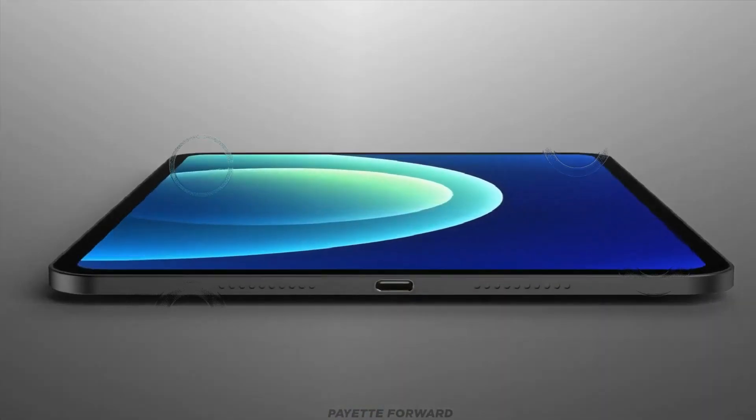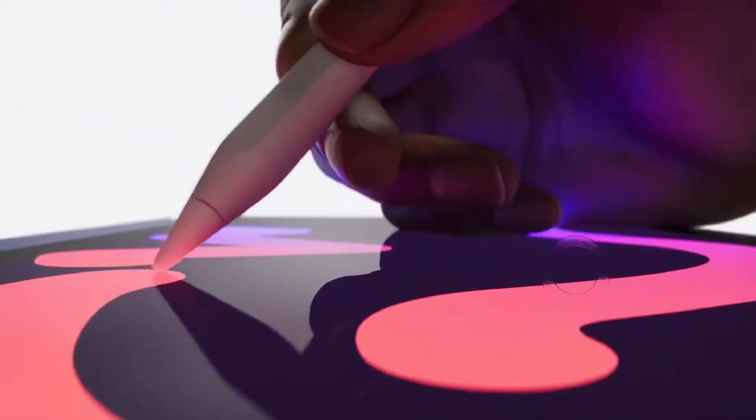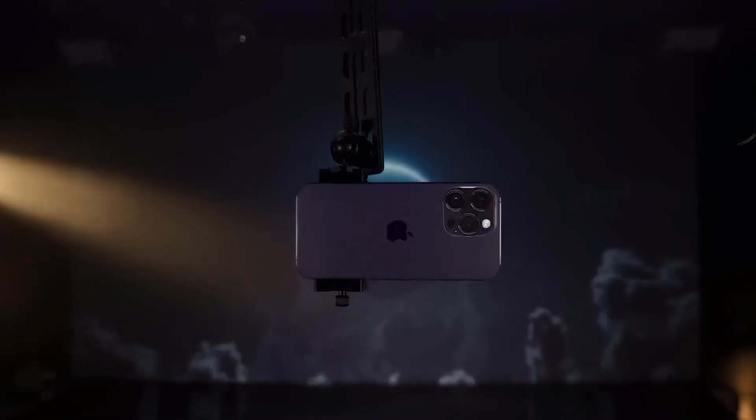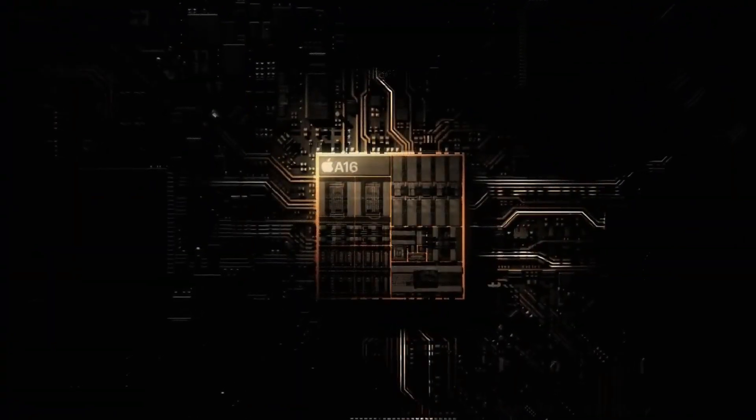One standout feature is the introduction of OLED displays, marking a first for iPad Pro models. This upgrade promises a richer display, improved battery life, and an overall enhanced user experience.